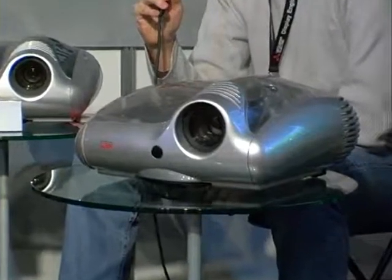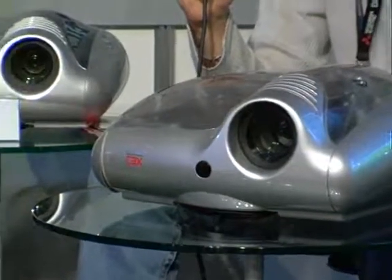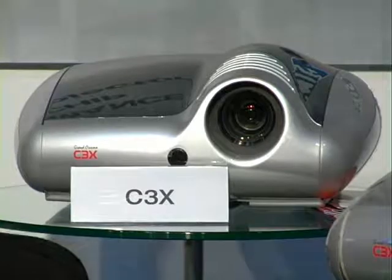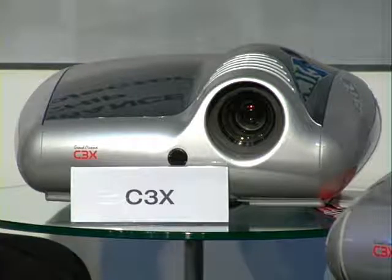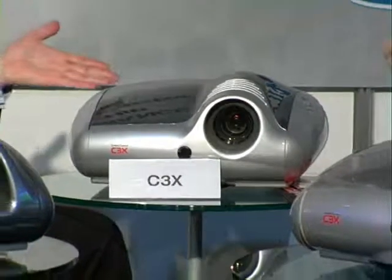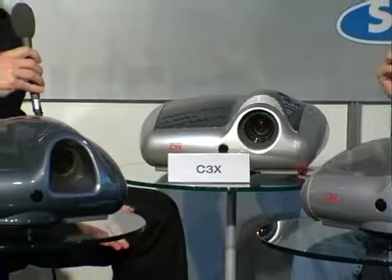Here we have the C3X, a projector that was launched in November 2005. It was the first projector with 3-chip 720p. It was a very nice projector because it was very compact — it's the smallest triple DLP in the world. No one is able to produce a three-chip projector with this size, weight, and Italian design. It's a very nice product and a very big success all around the world, especially in France.